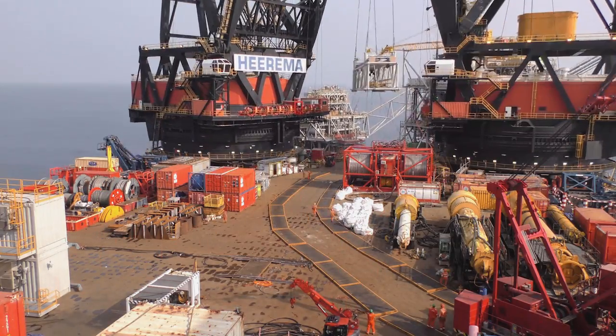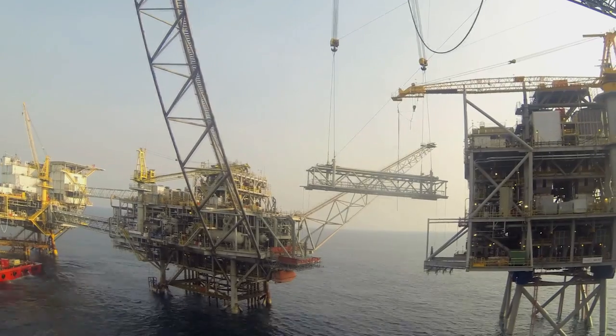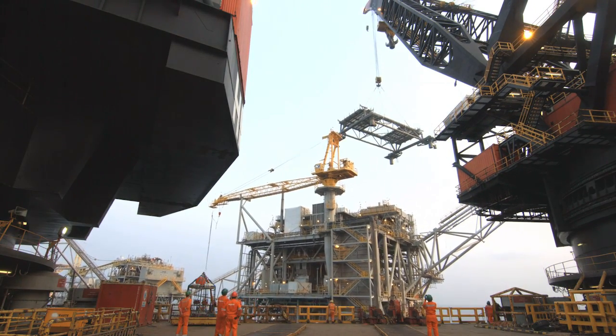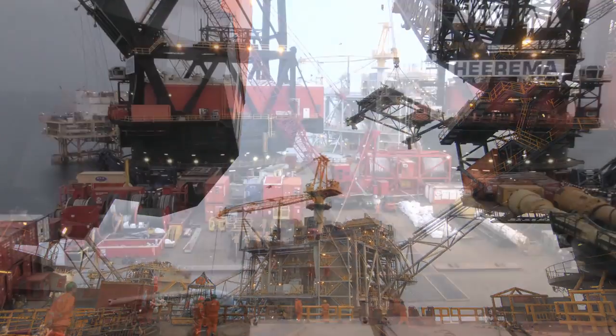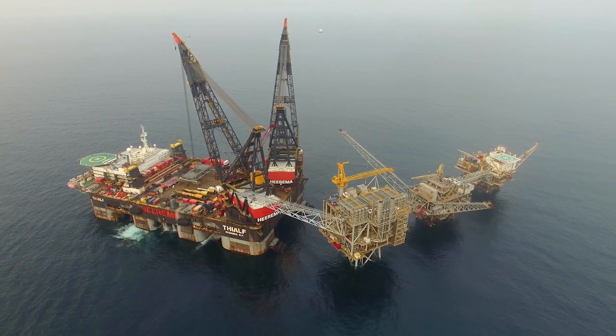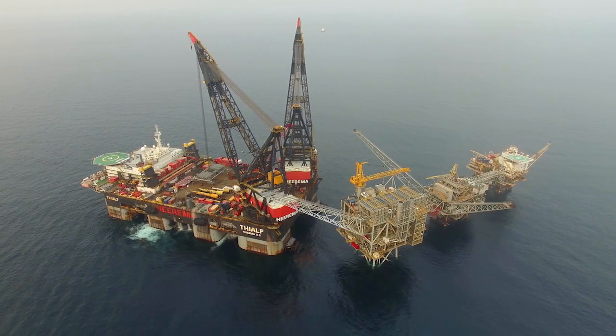Having the operations team — both operators and maintenance technicians — on the project team, especially in the yard and during hookup offshore, meant that the transition from construction to commissioning to hookup and startup was much smoother. B3 will allow production to stay on plateau for two years and then extends the life of the platform six or seven years, which is a benefit to the bottom line of the company and to the country of Equatorial Guinea.